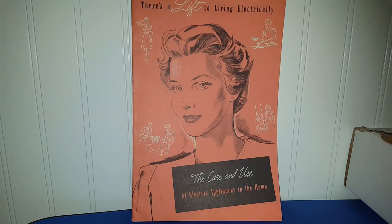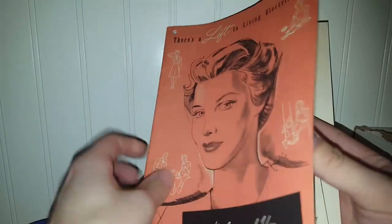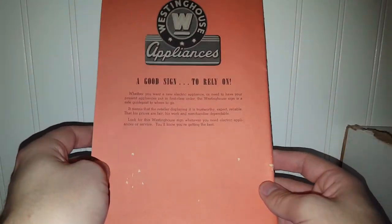This piece was a dollar twenty-five — it's 'The Care and Use of Electrical Appliances in the Home,' made by Westinghouse, from 1942. I really like the image of the pretty lady on the front. There's some fun stuff in here — I like that image of the vintage fridge. There's not a lot of really great graphics, but I still think it's kind of cool. I might put this in a live sale if I'm not really interested in keeping it. At a buck twenty-five, I thought it was really well worth it.